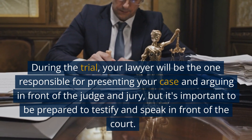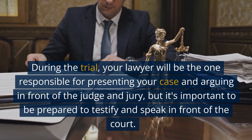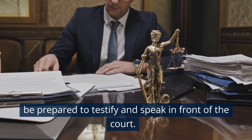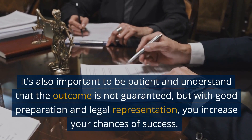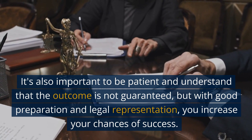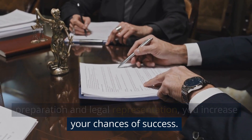During the trial, your lawyer will be responsible for presenting your case and arguing in front of the judge and jury, but it's important to be prepared to testify and speak in front of the court. It's also important to be patient and understand that the outcome is not guaranteed, but with good preparation and legal representation, you increase your chances of success.